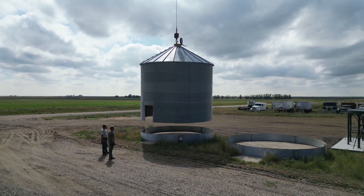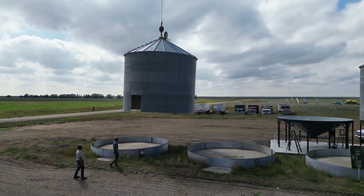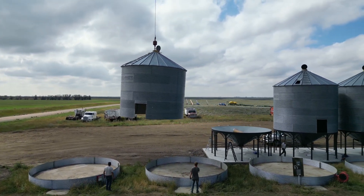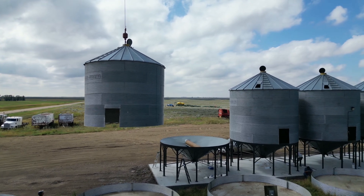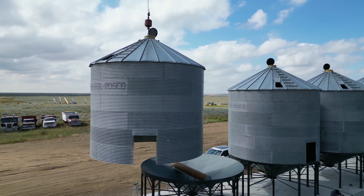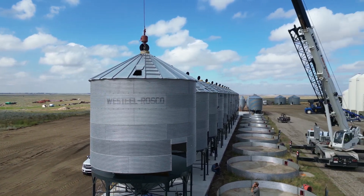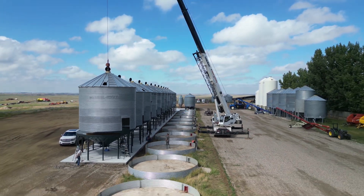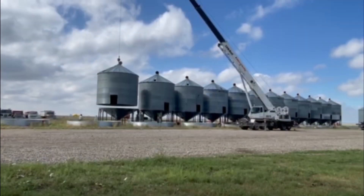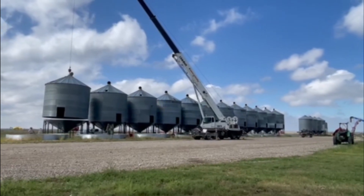These bins are what we store all of our seed canola in every year. With the 12 bins, I can store six circles of seed canola — we usually go half a circle in each bin, and then we have a few other bins we use for seed canola as well. This year we have about six and a half circles of seed canola, but some years we have as many as 10. So we'll definitely put canola in all these bins.